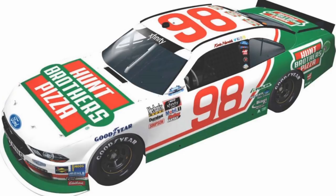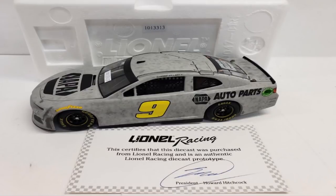We got Kevin Harvick's number 98 Hunt Brothers Pizza Darlington throwback. I still haven't got the normal version — I really want it, but I'll probably have to buy it off eBay for ten bucks sadly. I still need that for my series. We also have a prototype Chase Elliott number nine test car. I have this in the 1:64 scale — I've done a review and a test race on it already. It looks pretty good for a test car.